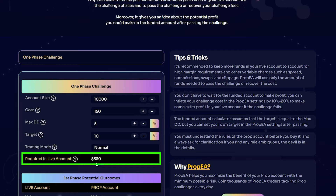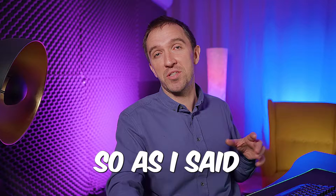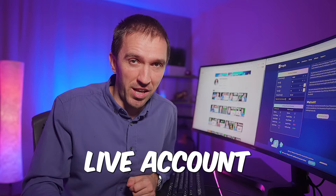Below you can see the potential outcome. Either you will fail the challenge and profit $150 in your live account — money to buy a challenge again — or if you reach the target of 10% in your prop account, you would lose about $300 in your live account. So if you pass the challenge, you will pay some money from your live account.